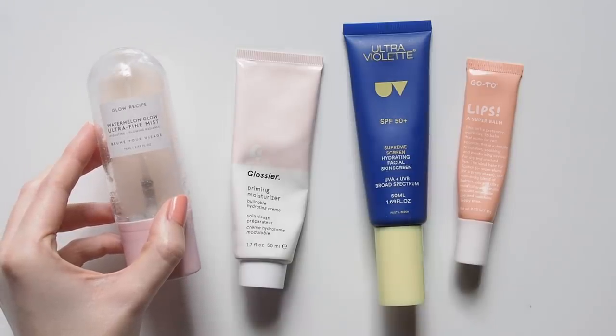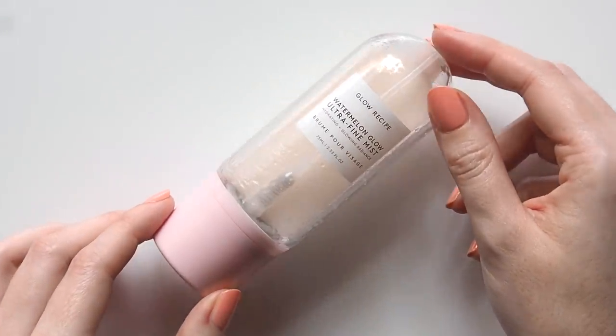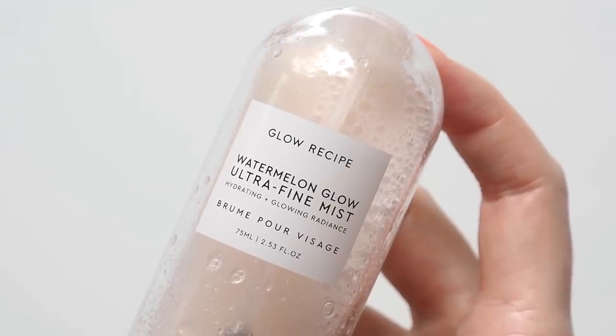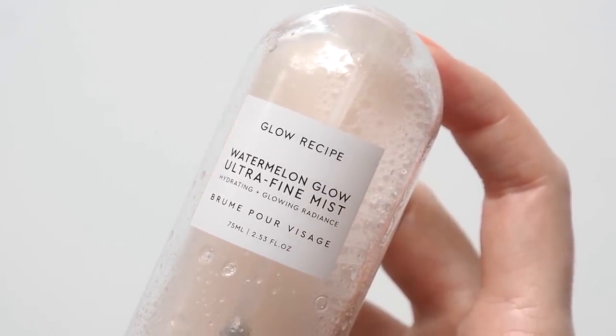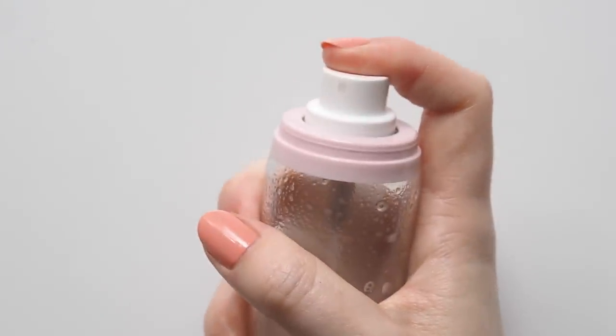New York brand Glow Recipe donated more than $80,000 worth of products to treat medical professionals around the US to their fruity skincare, and I've been loving their products this year. Their Watermelon Glow Ultra Fine Mist is ultra-fine and smells a lot like watermelon — it's super sweet, so it's a great pick-me-up and preps my skin to soak in my moisturiser next.